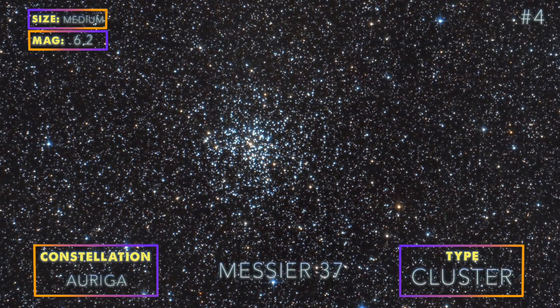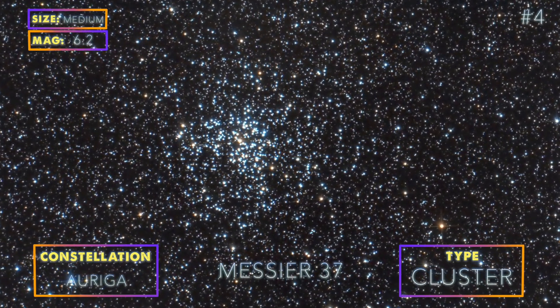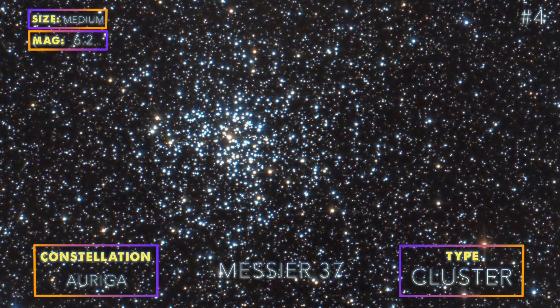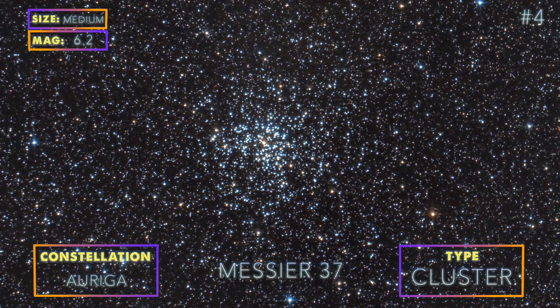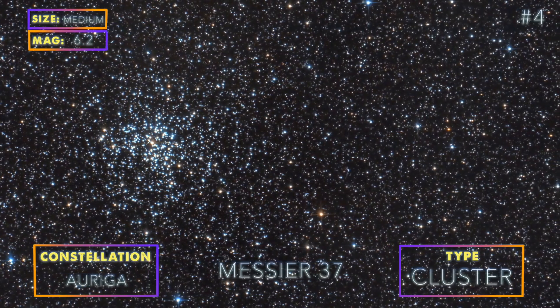M37 is an open cluster in Auriga. Photographing this object is simple and does not require many hours of exposure — this is our photo, taken in only 45 minutes. While mildly exciting, it is still a beautiful cluster of stars to capture. Also, it looks like underwear in space.